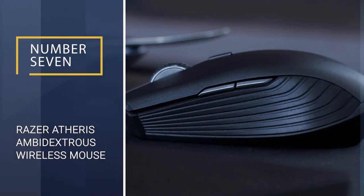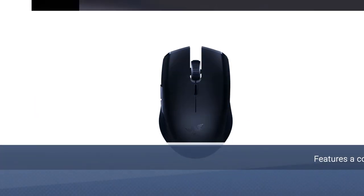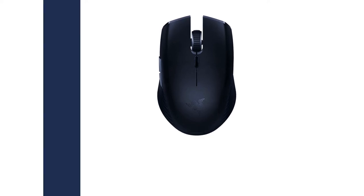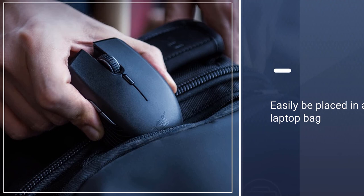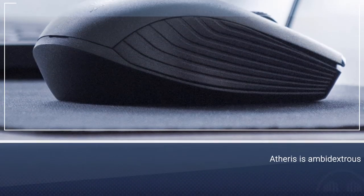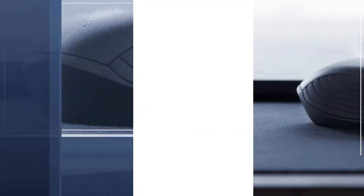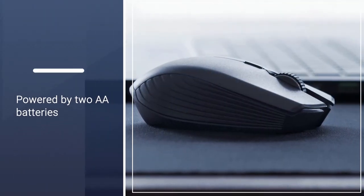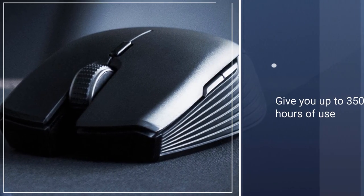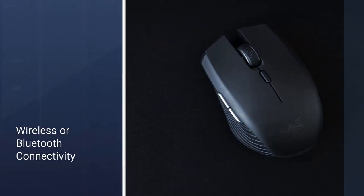Number seven: Razer Atheris Ambidextrous Wireless Mouse. The Razer Atheris features a compact design that is not only comfortable but can easily be placed in a laptop bag or backpack for travel to a LAN party or tournament. It's also ambidextrous, so both right and left-handed users can be comfortable. It's powered by two AA batteries and can give you up to 350 hours of use before needing fresh ones, letting you game for hours each day worry-free. You can connect it with either the 2.4 GHz USB dongle or Bluetooth connectivity.